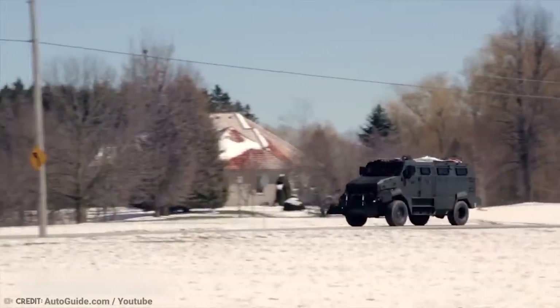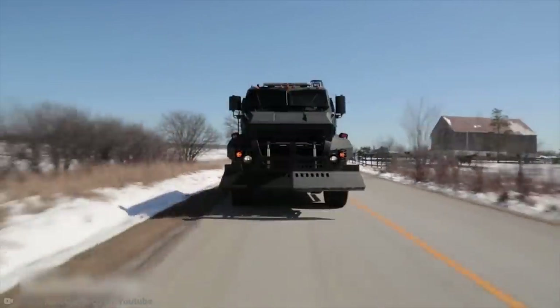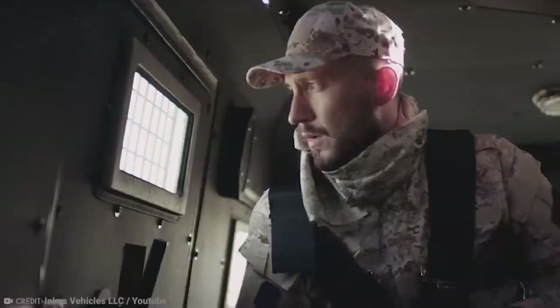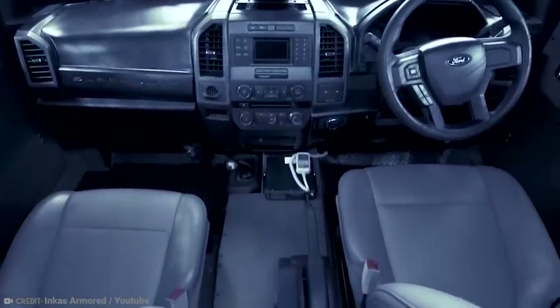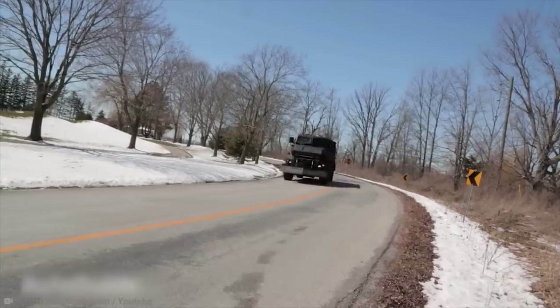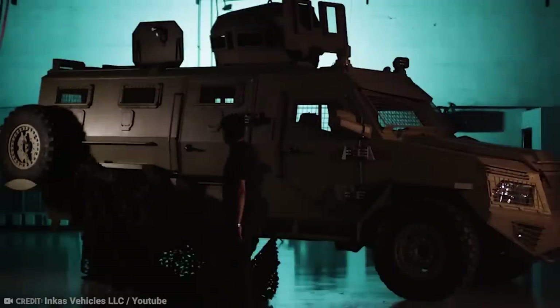Built around a Kenworth chassis and drivetrain, the armored personnel carrier incorporates revolutionary technology giving it more speed and maneuverability than other similarly-sized armored vehicles. It can carry up to 16 passengers in a compartment that can withstand fire from an AK-47. The engine bay and floor are protected by the same armor, and there's a dashboard indicator that lets the driver know if a tire has been pierced. A built-in compressor will automatically re-inflate the tire if possible, allowing the vehicle to keep moving at up to 140 kilometers per hour — or 87 miles per hour.